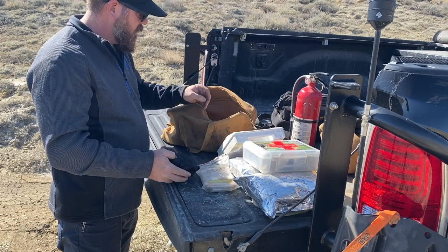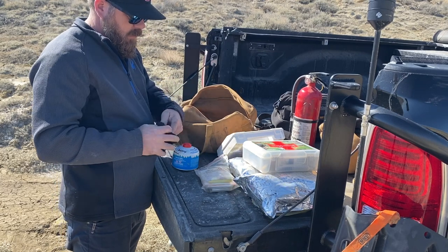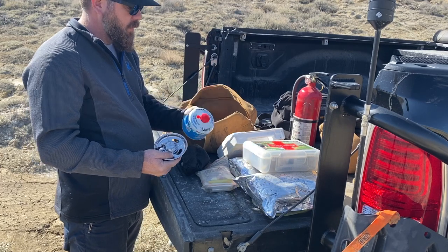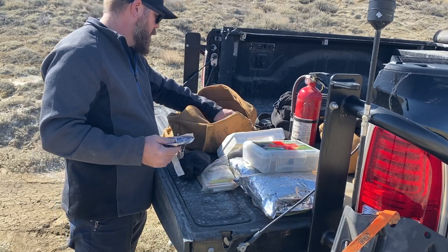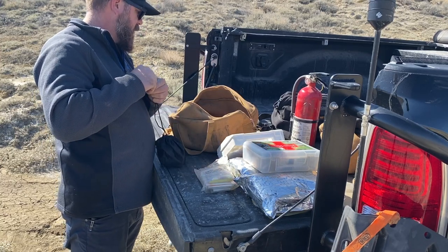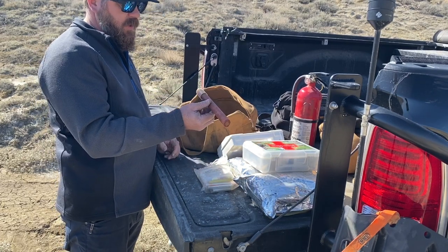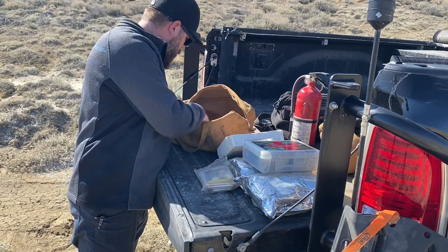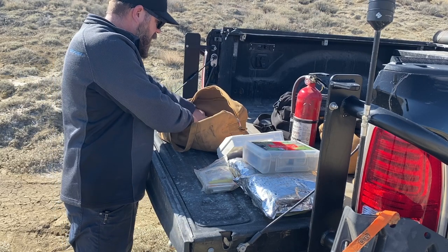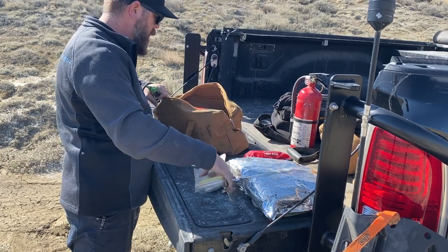We've also got a portable stove setup that burns butane — it should burn for about four days and cooks or boils water pretty quickly. It's not as fast as a jet boil but for something cheap around 50 bucks to throw in your kit, it works well. We've also got a flare, which is nice for starting fires and signaling in an emergency, plus some heavy-duty zip ties.